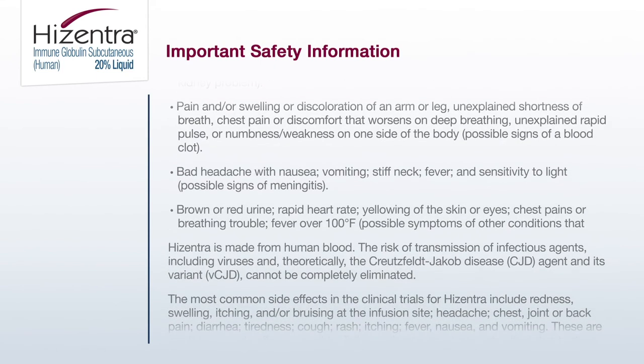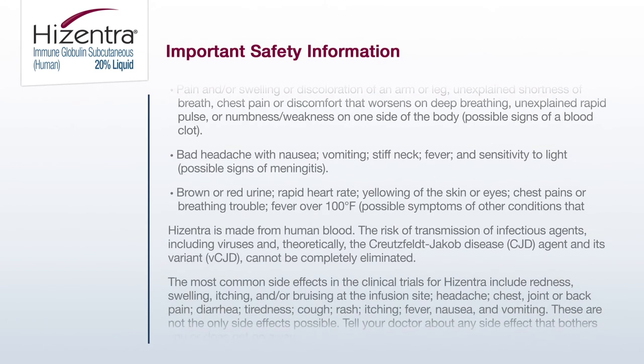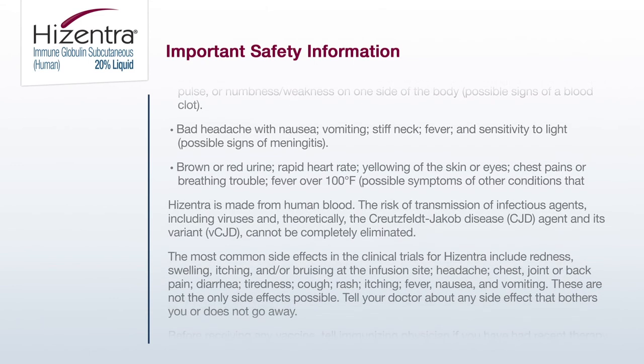Brown or red urine, rapid heart rate, yellowing of the skin or eyes, chest pains or breathing trouble, fever over 100 degrees Fahrenheit — possible symptoms of other conditions that require prompt treatment.